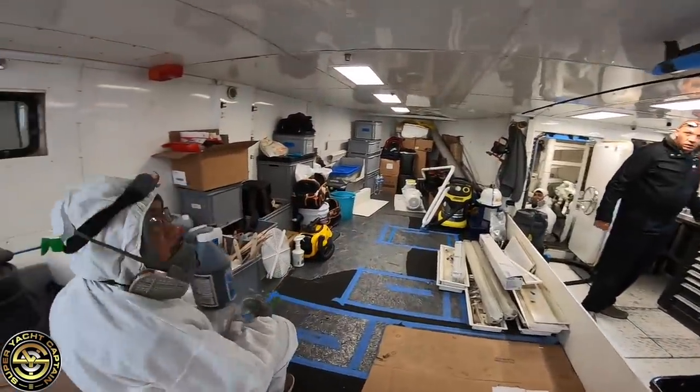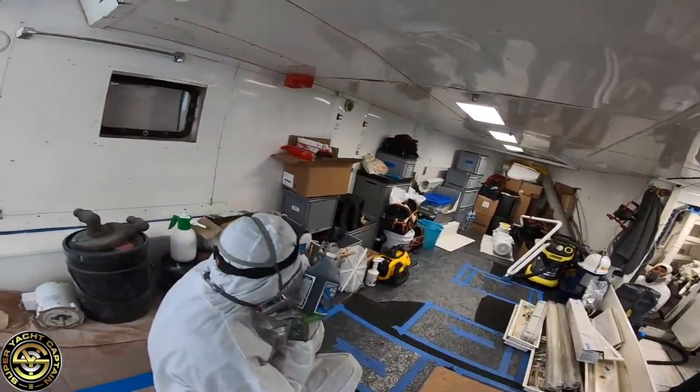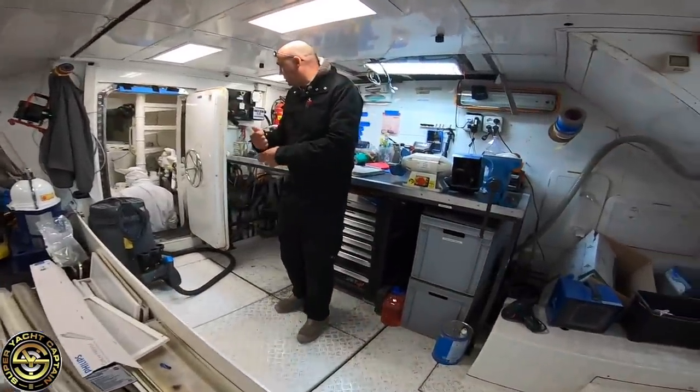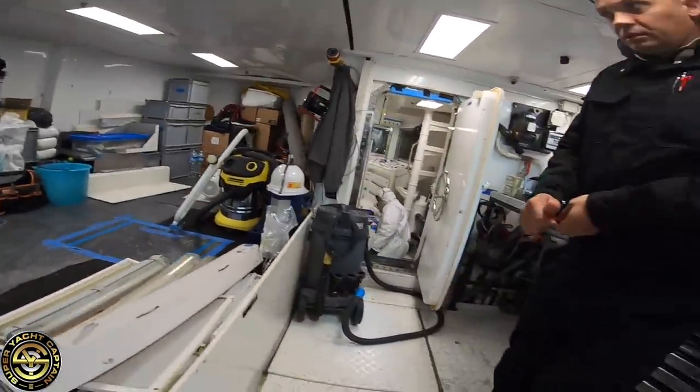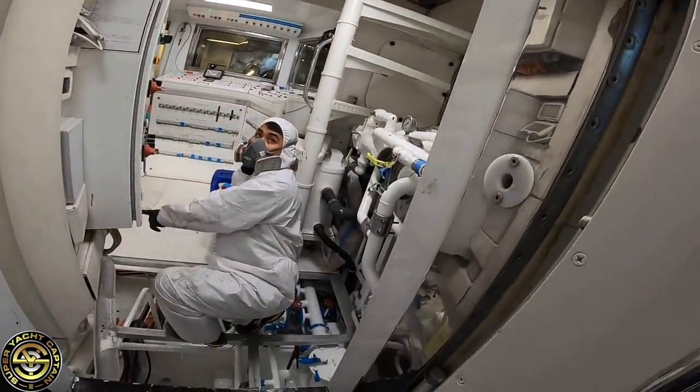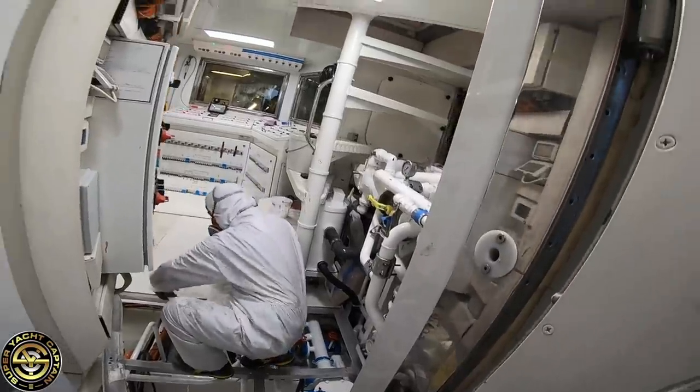Good morning. All right, let's look at the engines.